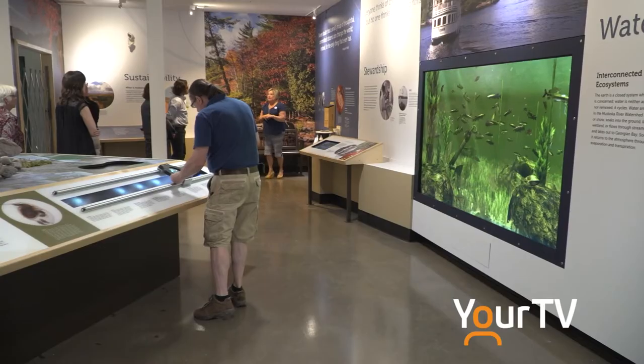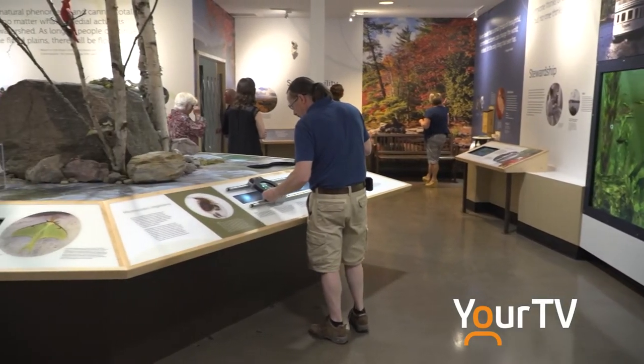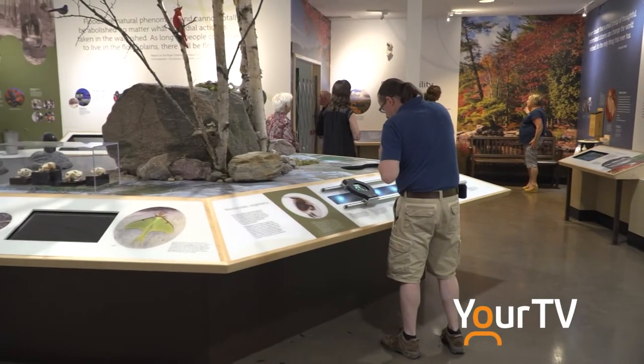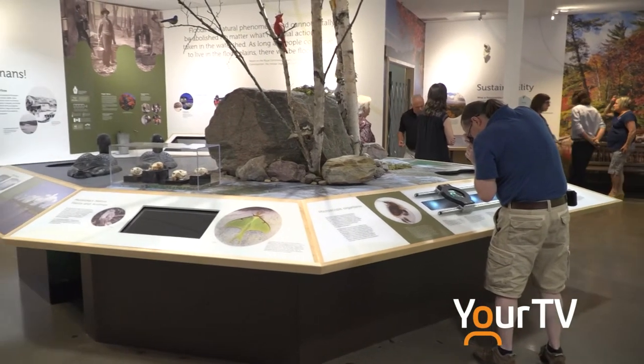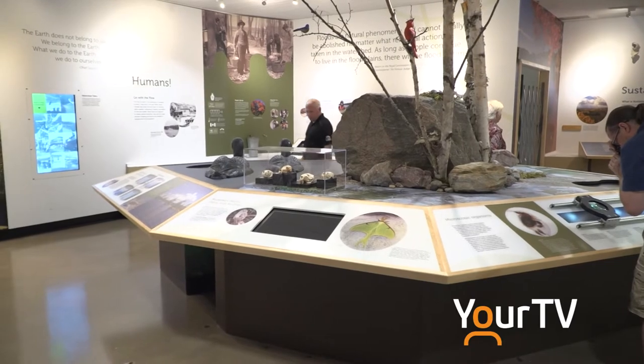The Watershed Wonders exhibit takes you through five different storylines, one being the introduction to what a watershed is. It talks about the biodiversity — all the things that are really wonderful in the watershed, including plants and animals.